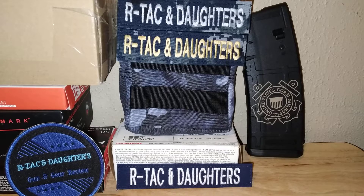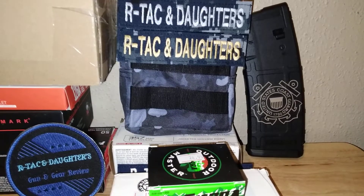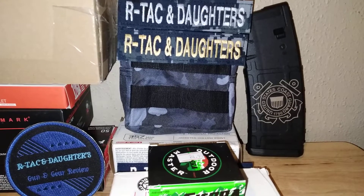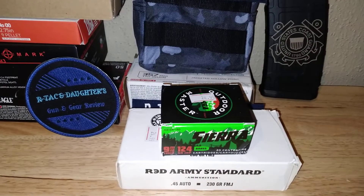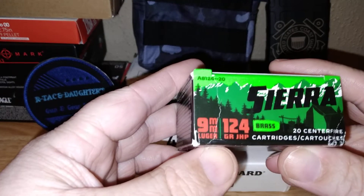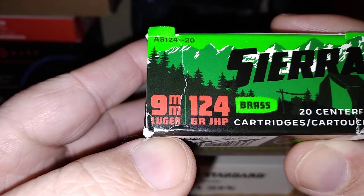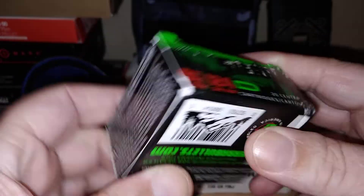Anyway, this is an ammo haul video. I picked these boxes of ammo up when I picked up the Coast Guard mag, which you just saw on Magazine Monday — and this is Ammo Tuesday. The ammo we picked up was some Sierra 124 grain nine millimeter jacketed hollow points, 20 cartridges.